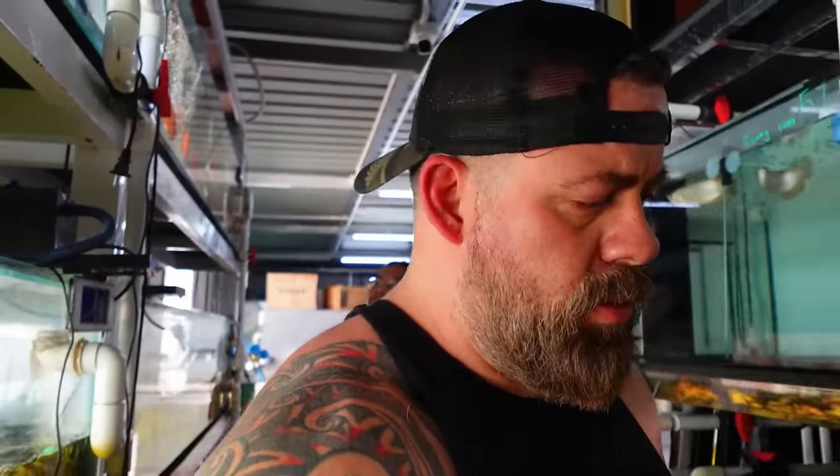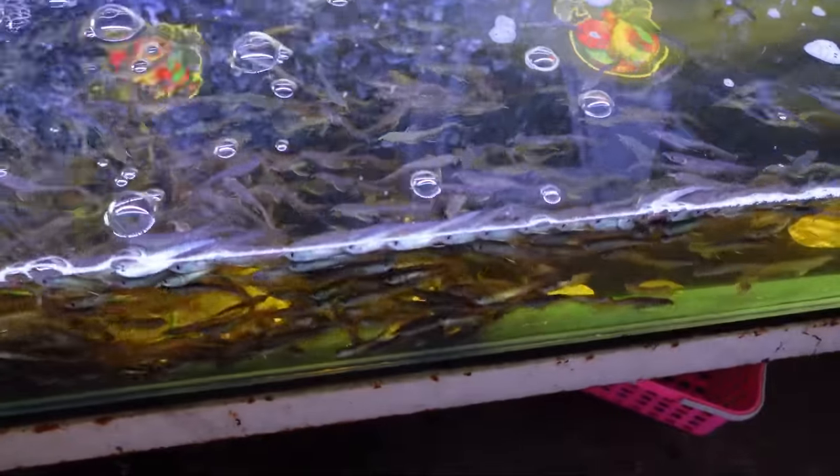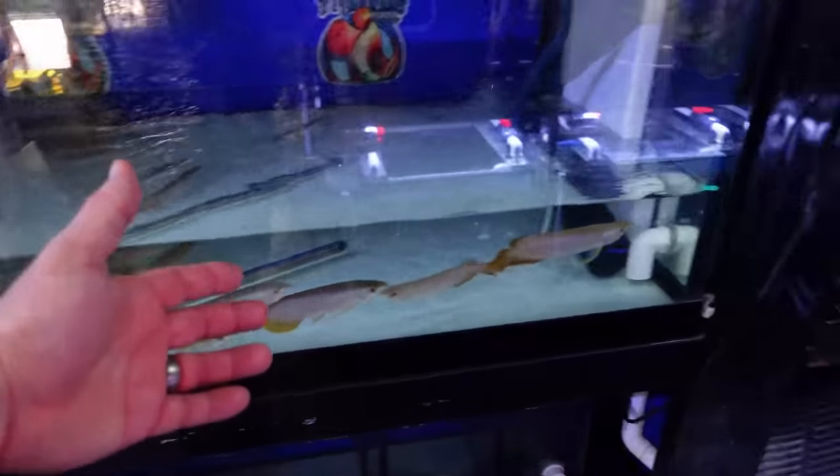Definitely a lot of baby silvers — so many of them. Guys, there are so many Asian arowanas in every store we go to, it's ridiculous — and it's not a little bit, it's a lot. Look at the tail on that one — it's like it's a continuous tail, it lost the back section. But literally, Asian arowanas are everywhere.